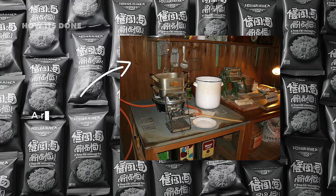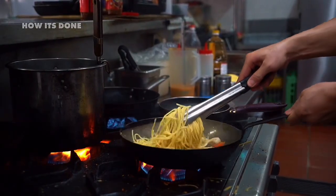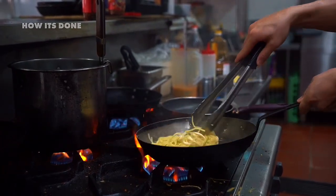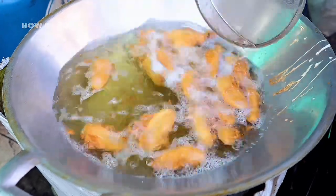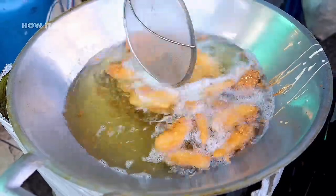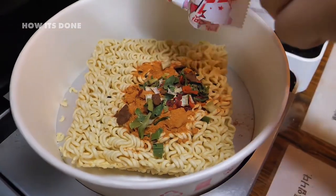Working alone in a wooden shed behind his home with nothing but basic kitchen tools, Ando spent an entire year experimenting with different techniques to preserve noodles. His neighbors thought he'd lost his mind, and his family worried as their finances dwindled with each failed attempt. Then came the breakthrough that would change food history forever.